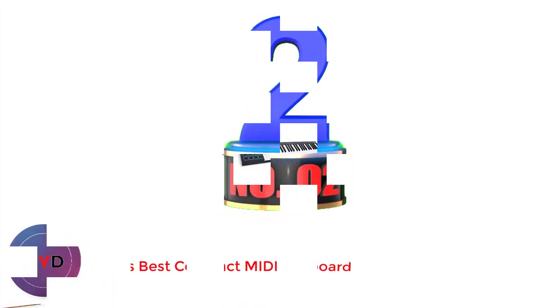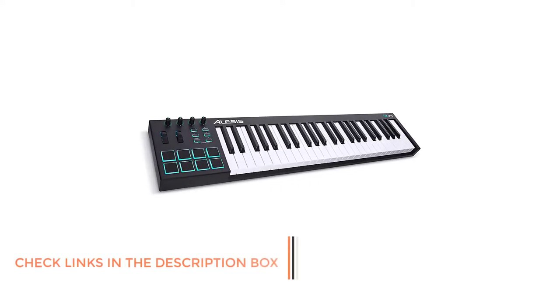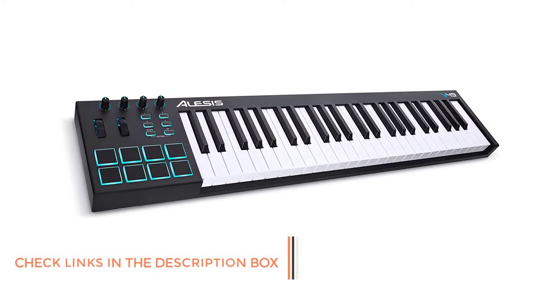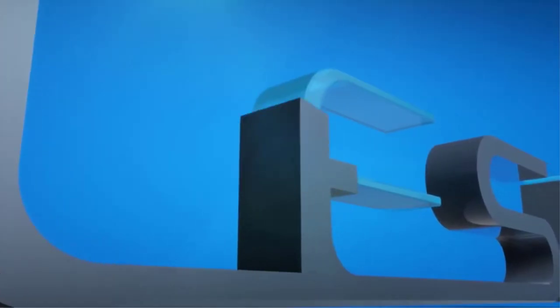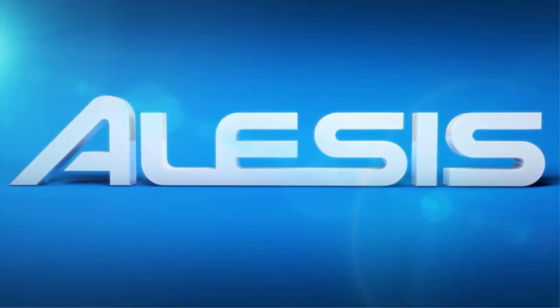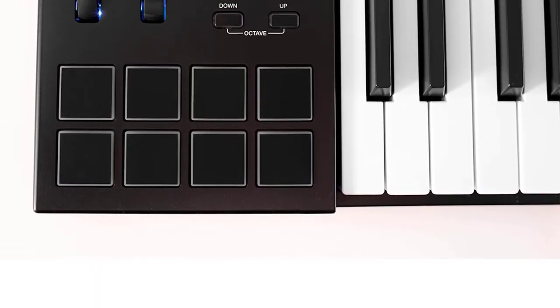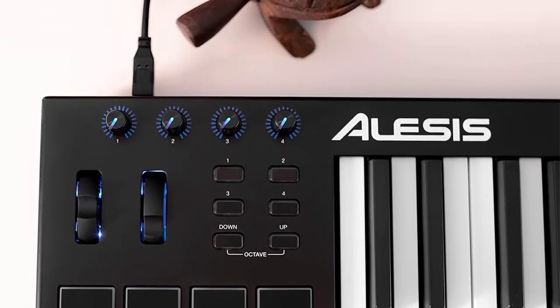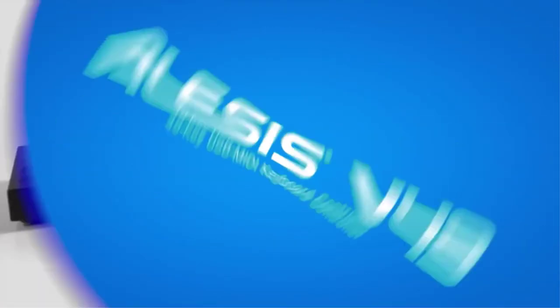Number 2: the Alesis V49 — our next pick in our search for the best MIDI keyboard for FL Studio. If you prefer a larger keyboard to work with, this will be of interest. The keys are also full-size, so you get the feeling and expression of playing on a real keyboard. Having said that, it is still a compact unit measuring 9.60x37.60x4.53 inches and weighing just over 6 pounds. There are 49 keys designed with square fronts to create an authentic feel. The keys are not weighted, which some may not like.